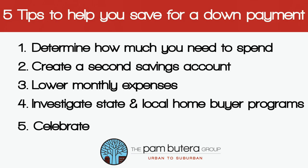And tip number five, you may like the most: celebrate. Set smaller saving goals as you work up to the larger one. If you need to save $35,000, then at each $5,000 mark, do something special. It's great motivation.